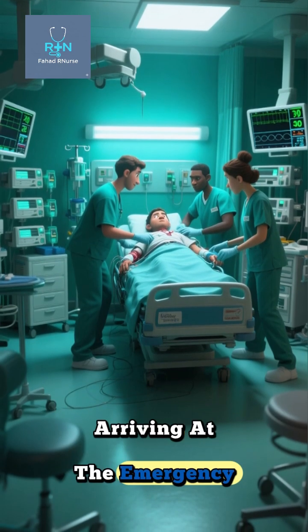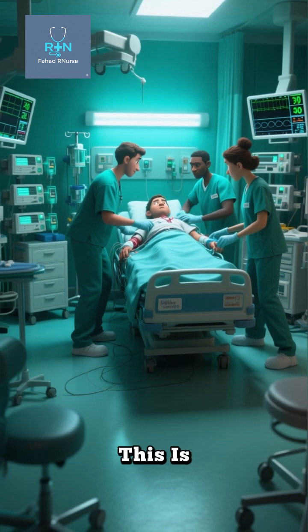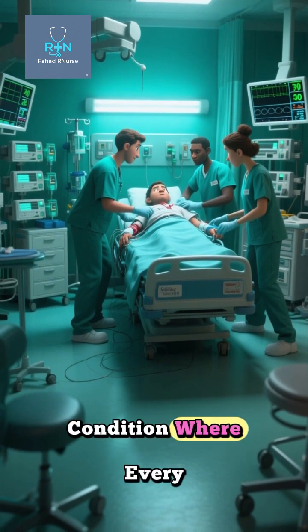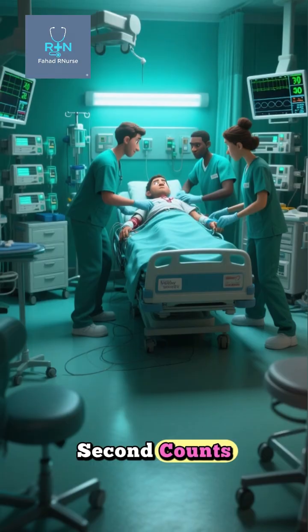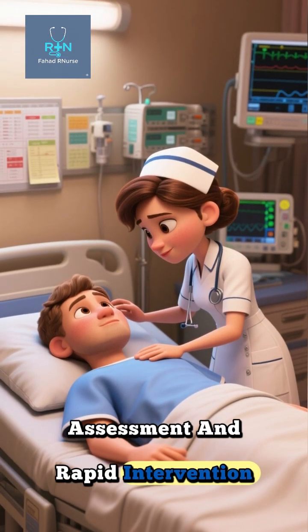Imagine a patient arriving at the emergency room with crushing chest pain, sweating, and shortness of breath. This is myocardial infarction, a life-threatening condition where every second counts. As a nurse, your role begins immediately with a thorough assessment and rapid intervention.